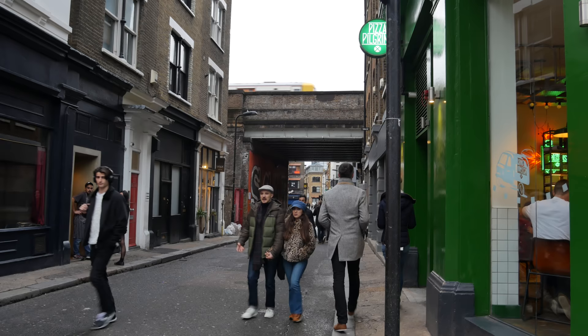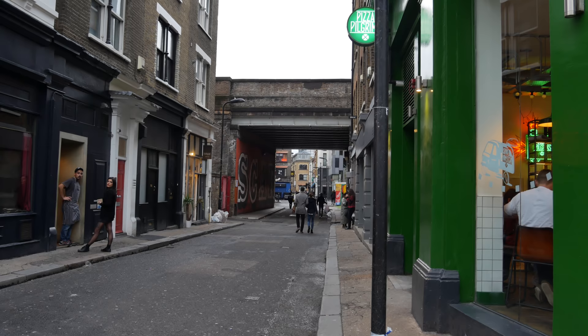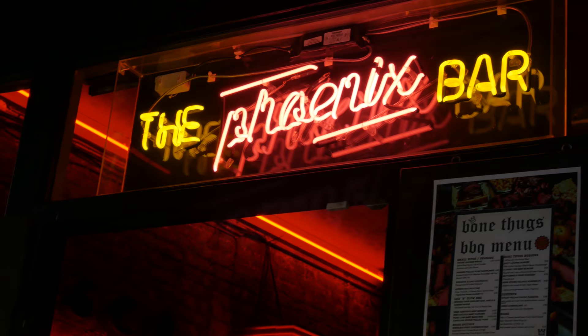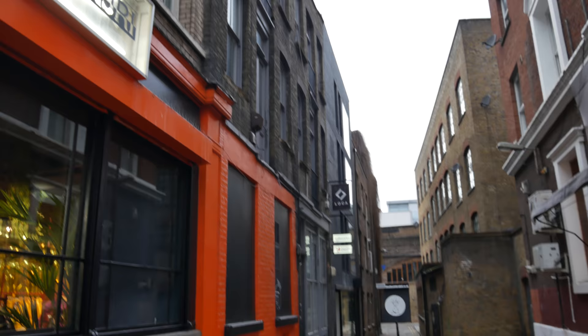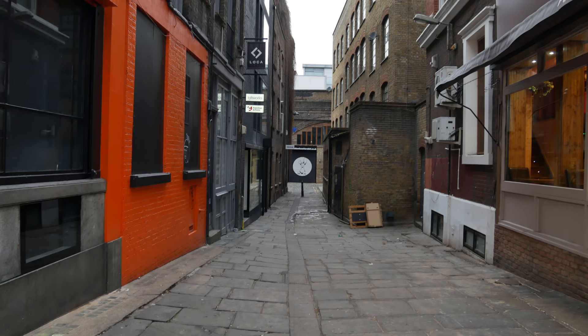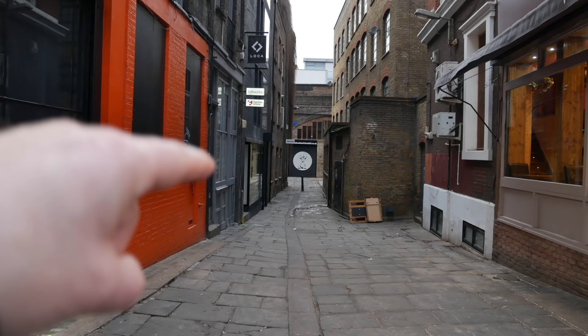Rivington Street — this area just makes me think of Nathan Barley, the prophetic Charlie Brooker scripted TV show. This is called French Place and it does lead round into Bateman's Row. Here you can see a significant dip off the road — a lower-lying area — sometimes an indicator of a stream. That is said to be the site of the Shoreditch Holy Well, back here between here and Bateman's Row. Let's go have a look.